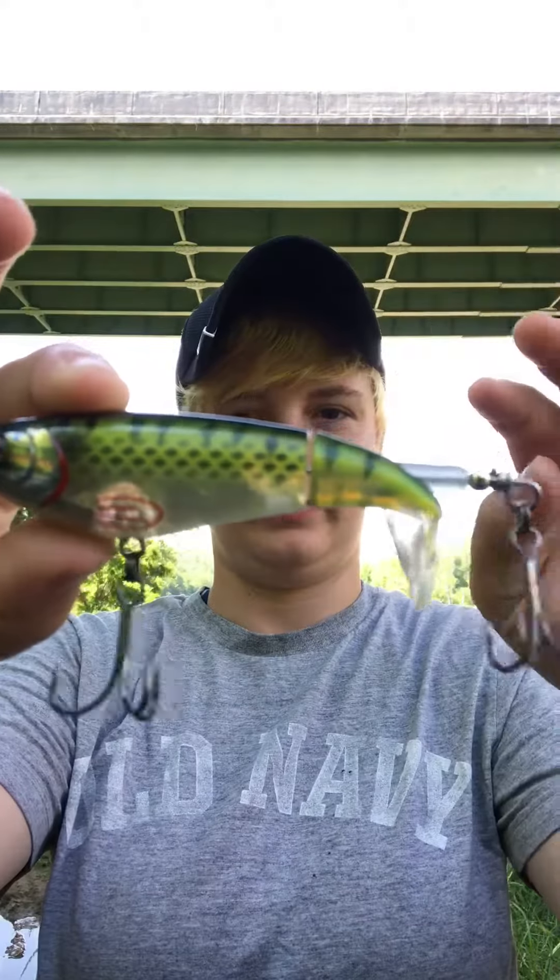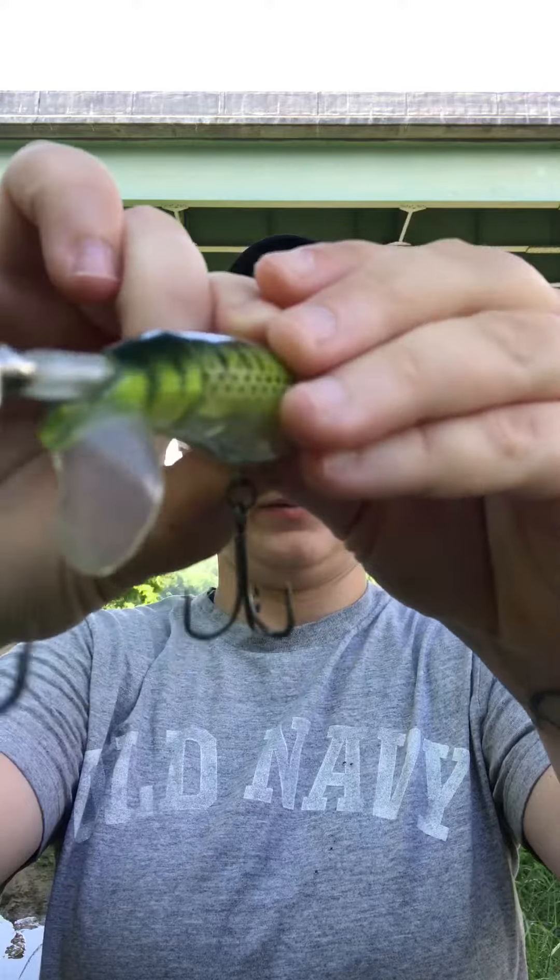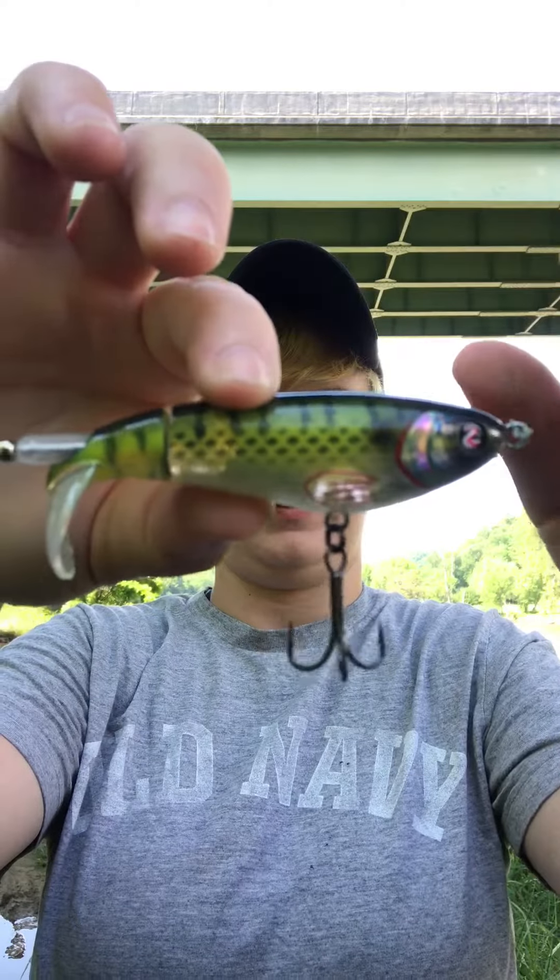The first one is the Whopper Plopper 90 in the bluegill color. I'm really excited about this bait. I've heard a lot of good things about these — I've seen a lot of people catch a lot of fish with them and heard they're really good topwater baits, so I picked one up.